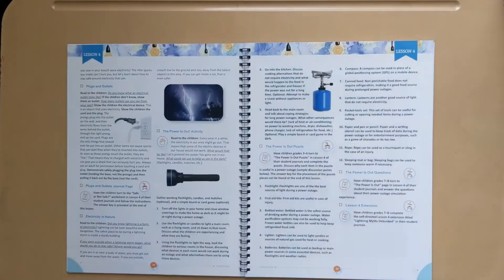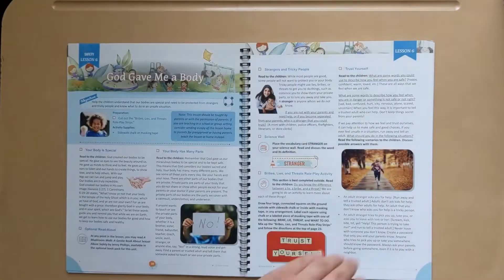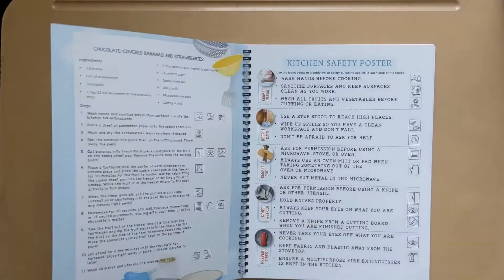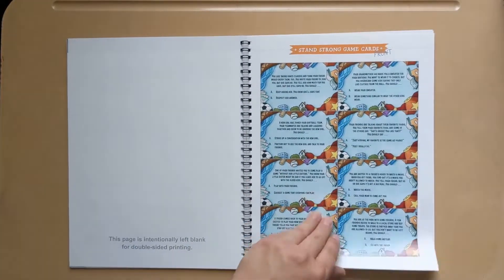Are you excited for the science unit updates? Is there one in particular you're looking forward to? Maybe I'll do a flip through of it — let me know down in the comments. I try to respond quickly and love being a part of your homeschool journey. If you found this video to be helpful please give it a thumbs up. Liking and commenting on videos helps reach other families who are also looking for this curriculum.